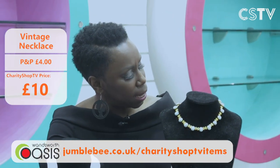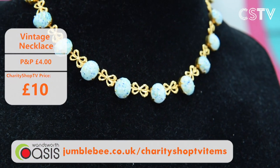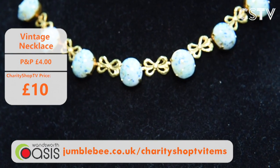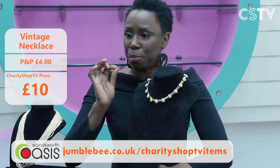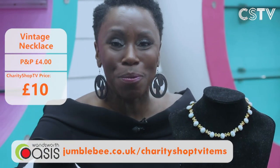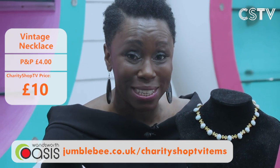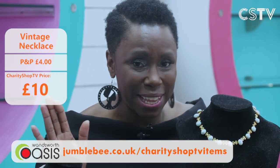Next: a bit of vintage bling — a stunning statement piece with beautiful eggshell-coloured stones and lovely golden bows in between. It's only £10. Everything on the show is a one-off, so if you want it, come and get it now on the Jumblebee website.